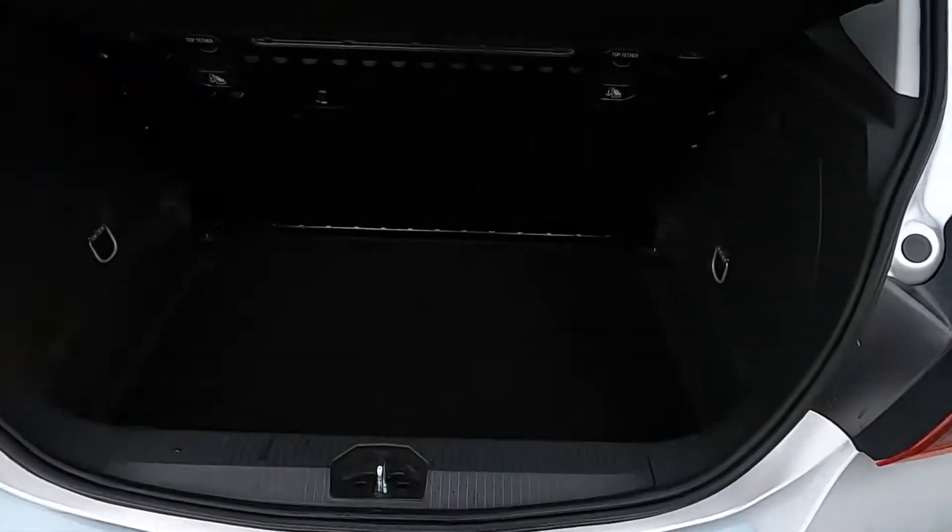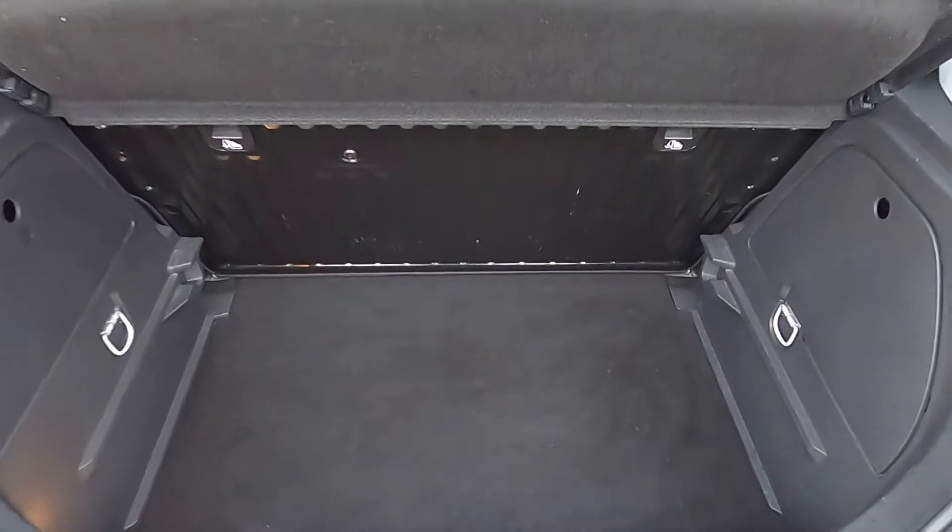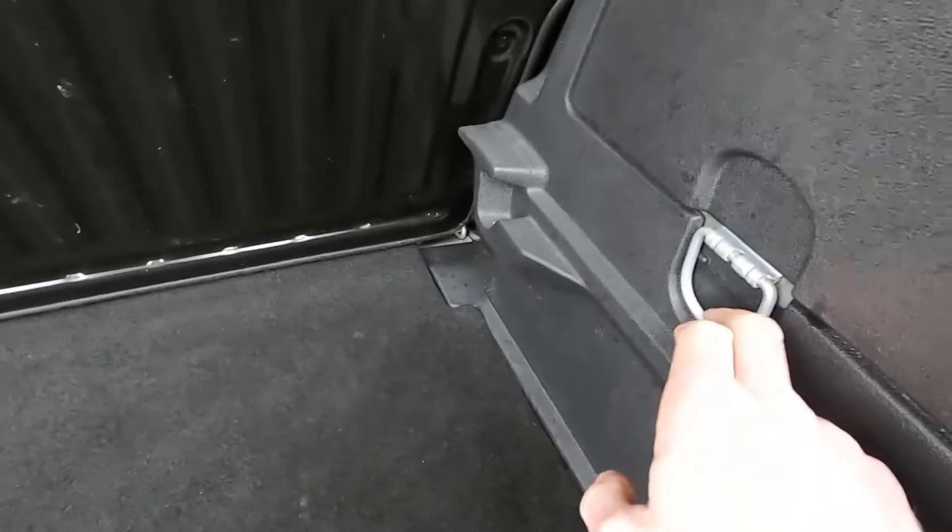Inside the boot you've got plenty of space in the back to fit your shopping in. You've also got tethering points either side as well.